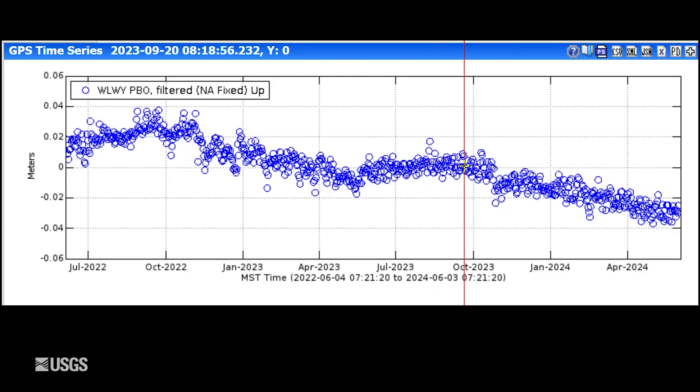Now since September, October of last year, we've seen subsidence, but it looks like that's starting to flatten out. So we may be beginning to transition to our summertime pause or a little bit of uplift, which we see every year.